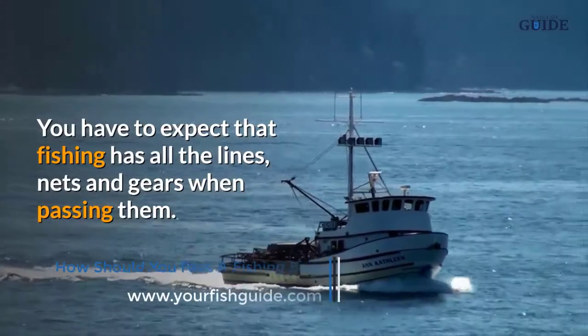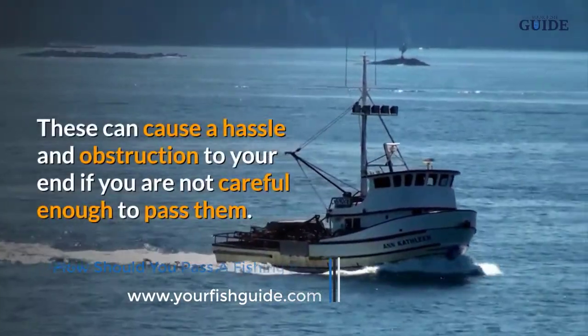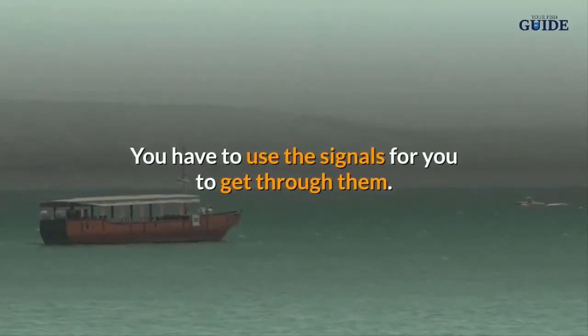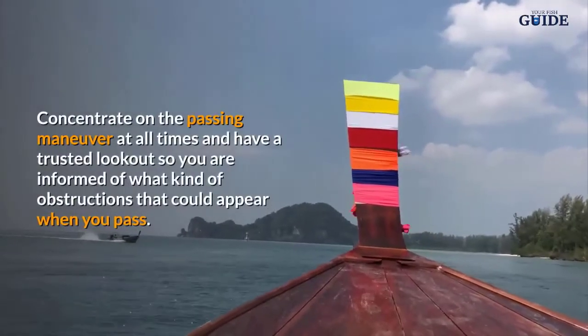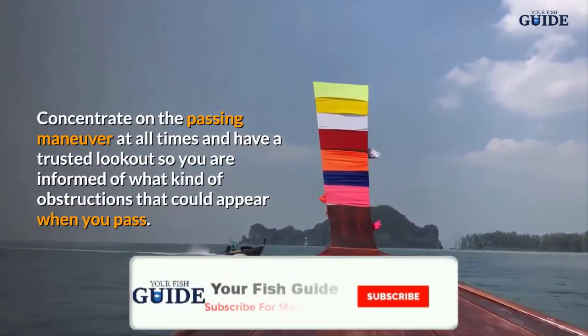Fishing boats can be tricky to pass because you have to expect that they have lines, nets, and gears. When passing them, these can cause a hassle and obstruction. If you are not careful enough, you have to use signals to get through them and concentrate on the passing maneuver at all times.